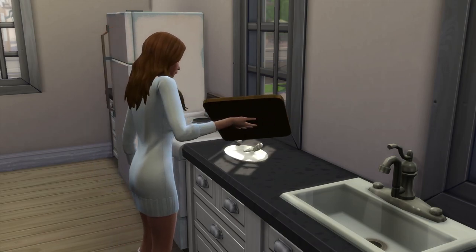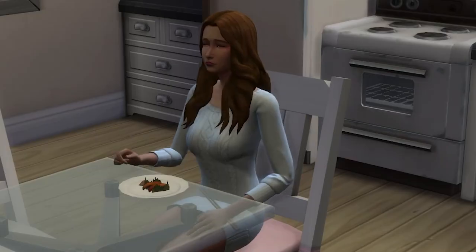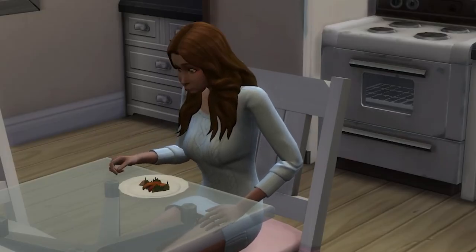Once the dish is cooked and it's poor quality, have your sim eat it and there's a chance they might not make it through the meal, falling ill and dying, which is really what we all wanted.